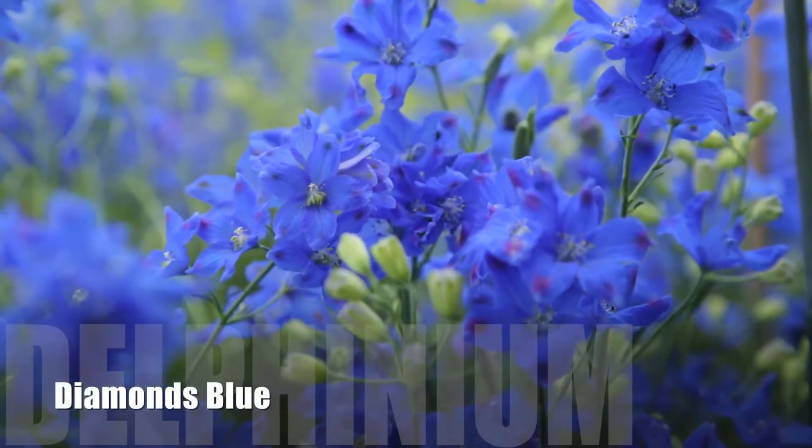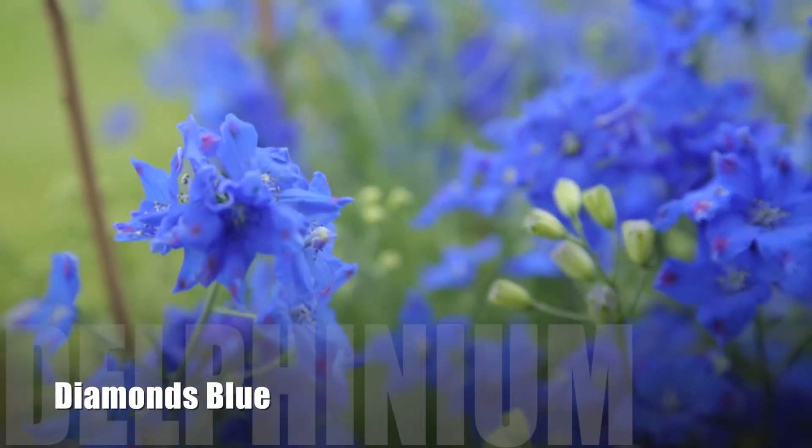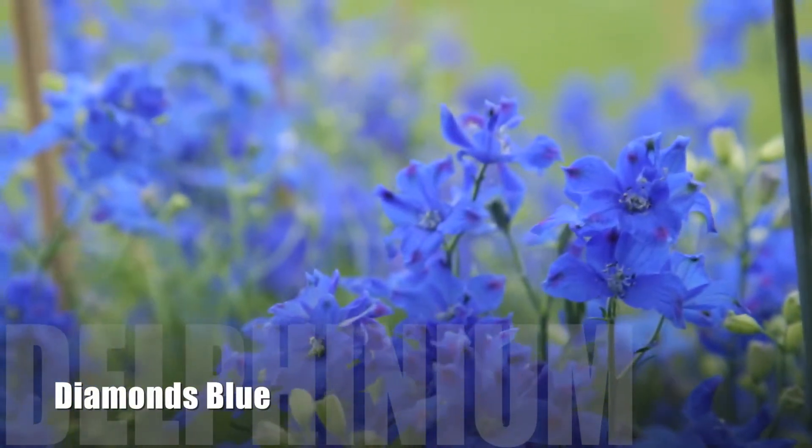This is a very winter-hardy perennial. This will go from zone 5 to zone 9, so you really have a nice wide range of overwinter hardiness on this. And year after year, the plants just remain strong and steady and keep on coming back. It is a nice, reliable perennial — Delphinium Chinensis Diamonds Blue.